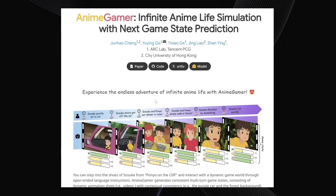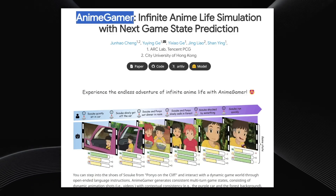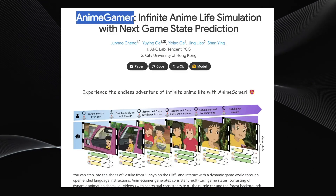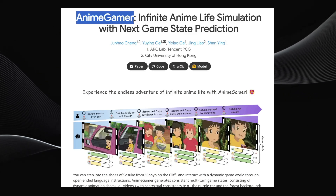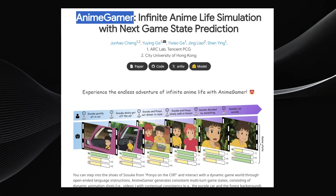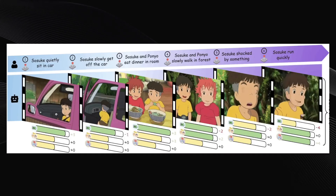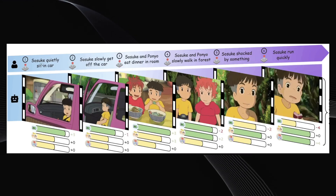Let's shift gears to something a bit different. This next AI tool is called Anime Gamer, and it does something pretty wild. It aims to create an endless, interactive anime game where you — the player — control characters and even the environment using just text prompts. Imagine playing a game not with a controller, but by typing what you want to happen next.